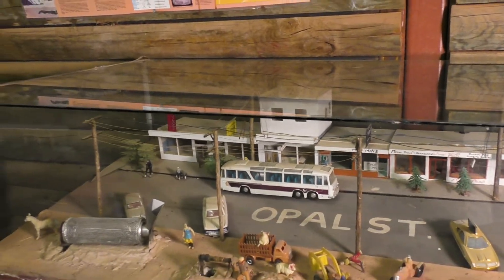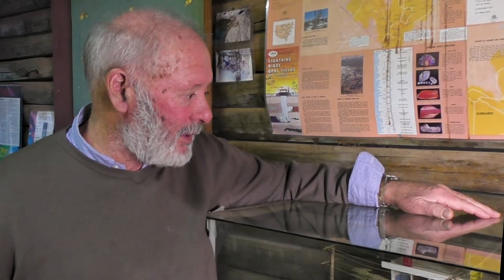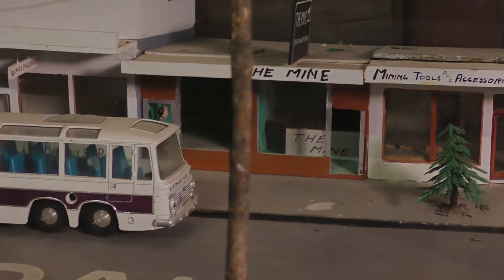So that was the nightclub for a while too — Miner's Mate, you name it, it did everything. Here's a photo of the same building when it was a restaurant and nightclub in the late 1990s. The mine, which was the name of the shop, then the hardware, and the last shop on the right was the laundromat.